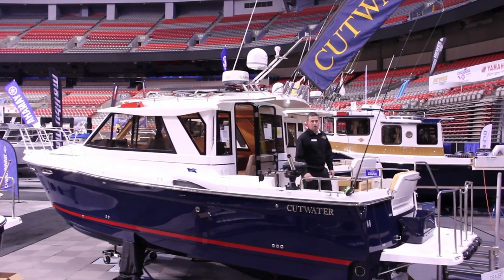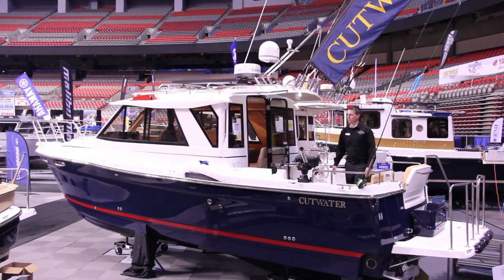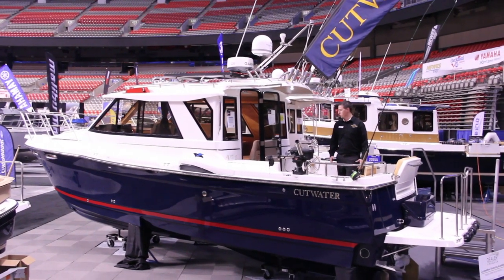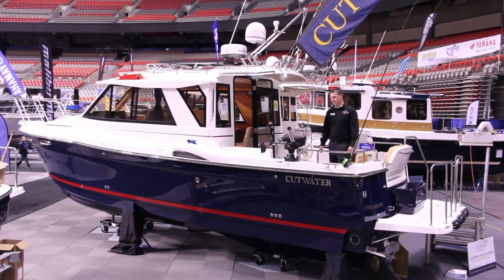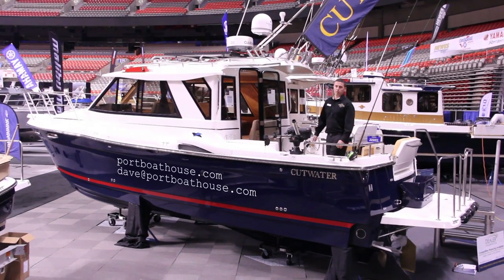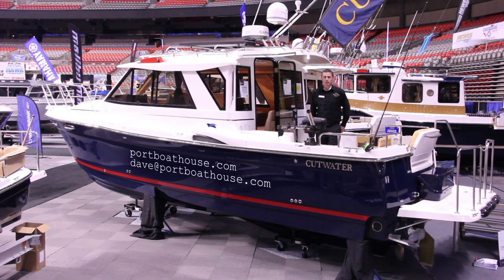So thanks for taking the time to view our new Cutwater 28. It's been a huge hit at the Vancouver Boat Show. As you can see it's a great versatile boat for fishing and cruising. Please contact me at Dave@PortBoathouse.com and view our website at PortBoathouse.com.